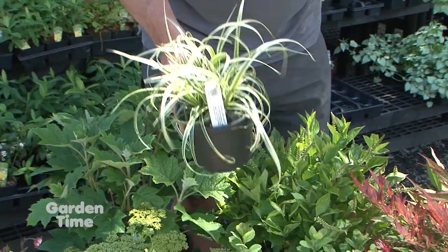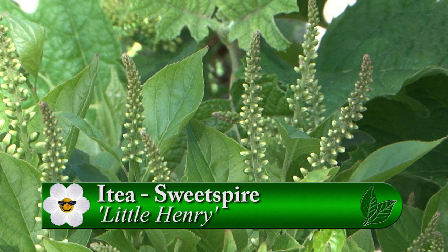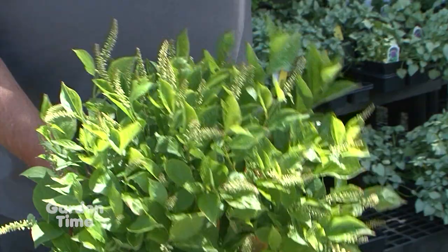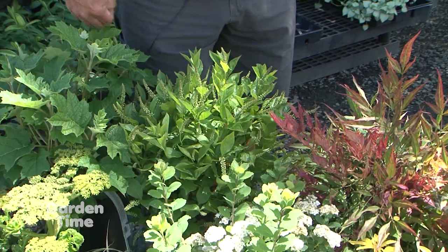This is Itea Sweet Spire, Little Henry variety — only gets two to three feet high. The regular Henry gets four or five feet. It gets flowers this time of year, great fall color that hangs on for a long time. It will grow in sun or shade — fewer blooms and a looser habit in the shade. That's something important to remember: your growth habit might be a little different in sun versus shade.